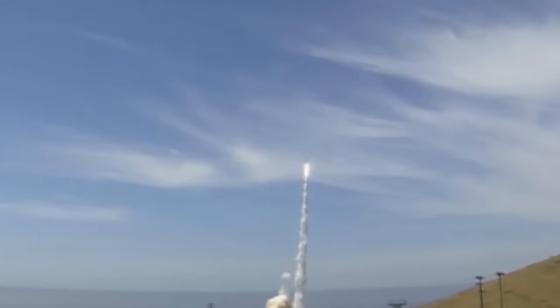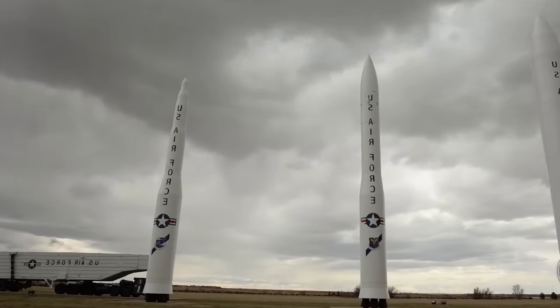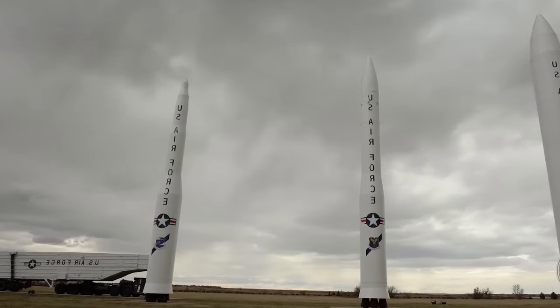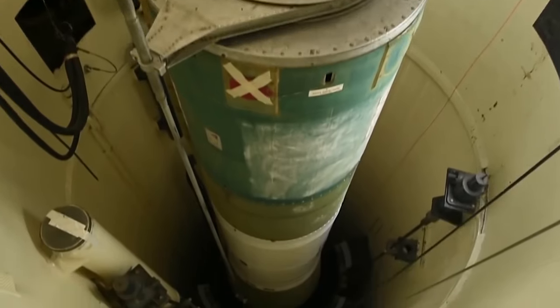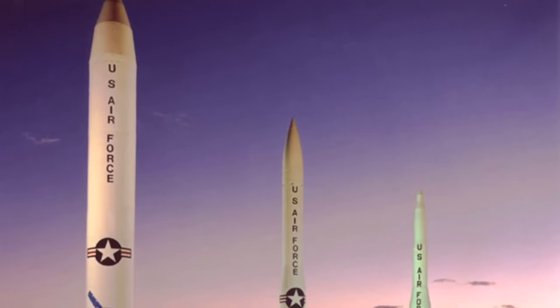It provides swift response, high survivability, and an almost 100% alert rate. The current ICBM force includes 400 Minuteman III missiles stationed at F.E. Warren AFB, Malmstrom AFB, and Minot AFB. It employs three solid propellant rocket motors.